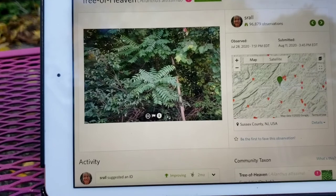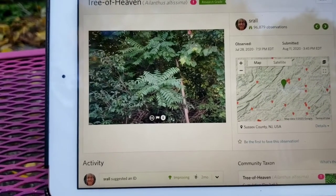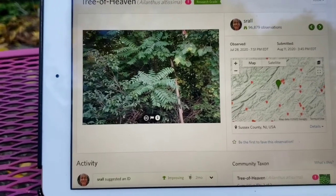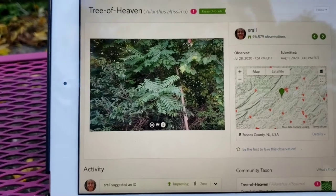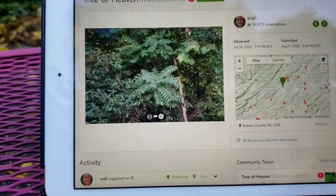Some of those estates are still around, used as museums and somewhat maintained, but these plants ran amok. And the Spotted Lanternfly is very, very interested in Tree of Heaven — it seems to be one of its favorites.